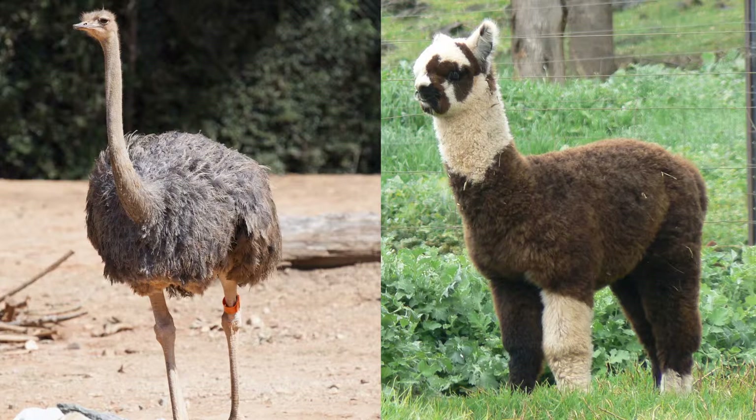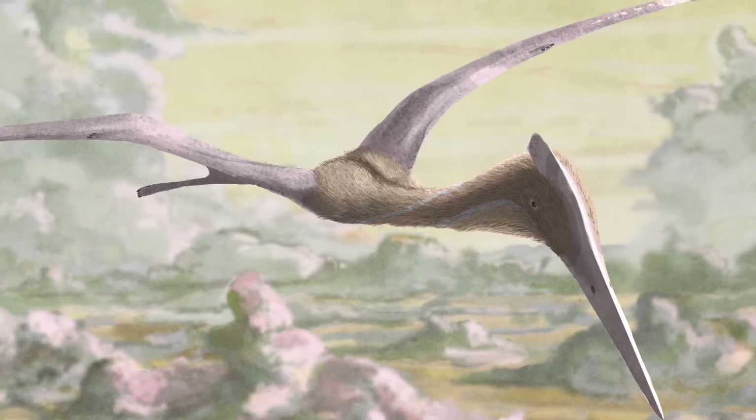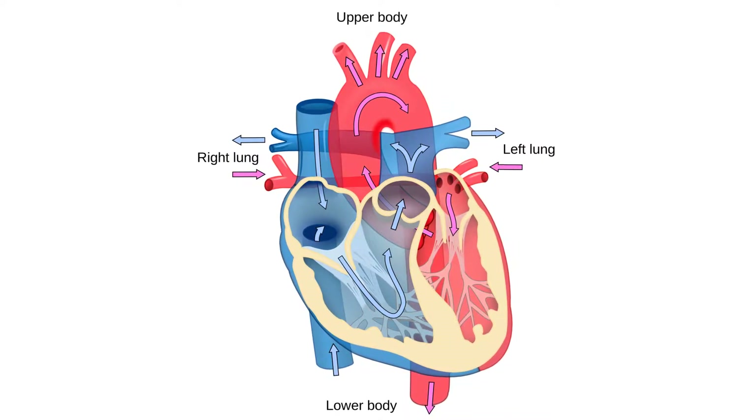The only two groups of animals that regularly hold their legs upright enough to hold their bodies off the ground happen to be endotherms — birds and mammals. It would make sense that holding one's body up off the cold ground would be an important step in staying warm. The only two living groups that coat themselves in effective insulating integuments like feathers and fur are also birds and mammals. We know that dinosaurs had both of these traits as well, as did pterosaurs. Four-chambered hearts are also something that birds and mammals share, and it would seem to be a necessity for endothermia as well.